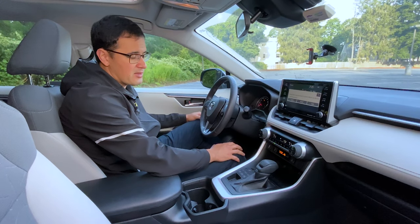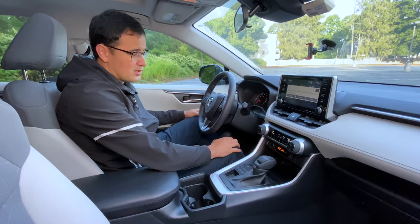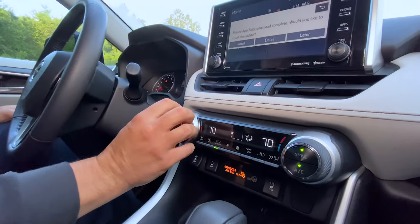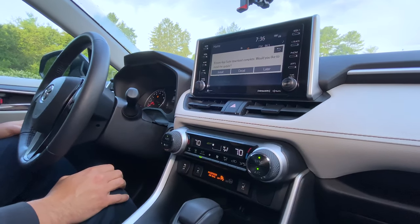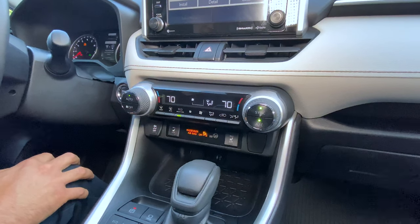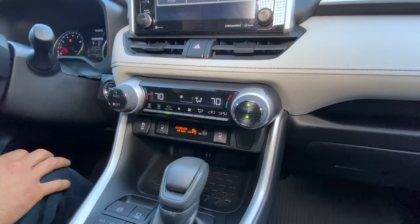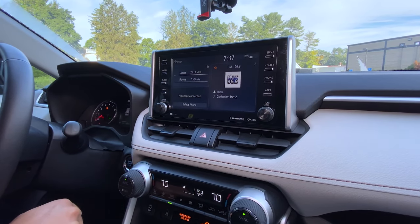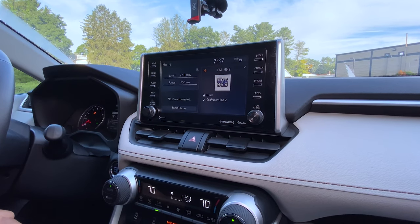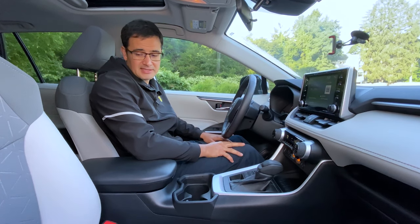In the LE version you get only manual single-zone climate control, but for XLE and up you get dual-zone climate control. What I really like is that they put very nice rubber touch pieces on the climate control and stereo controls — some people think it's funny but it's really nice to operate. For the base version you get a 7-inch screen; the mid-range gets an 8-inch screen; the hybrid gets a standard 9-inch; and the RAV4 Prime gets a 10-inch screen.